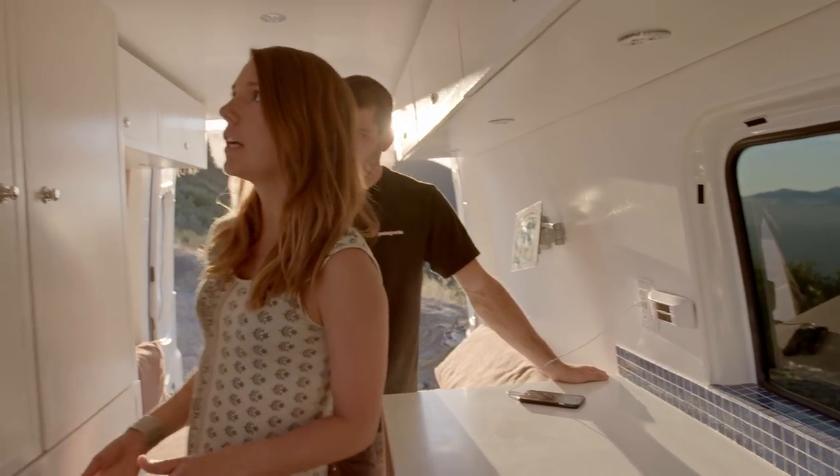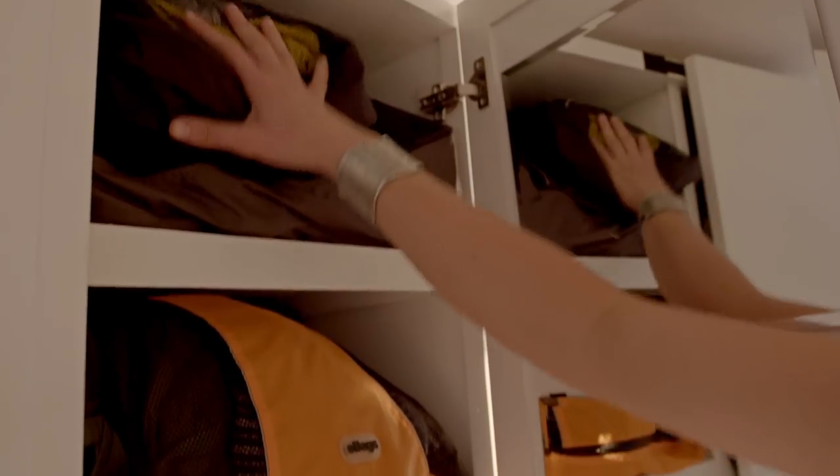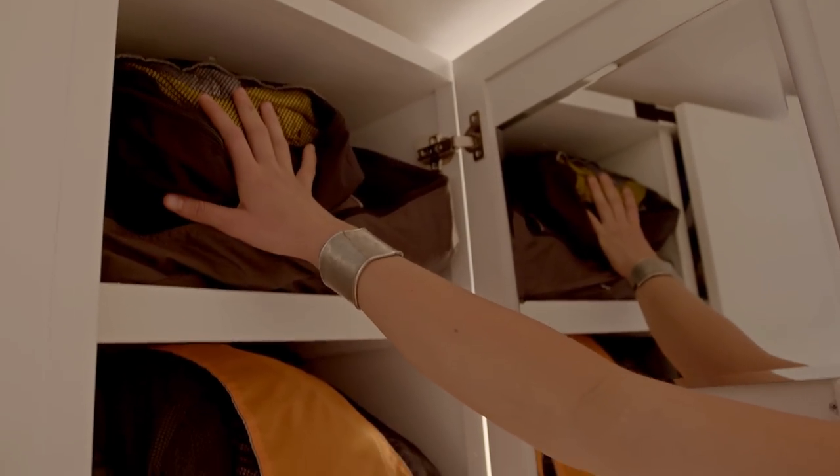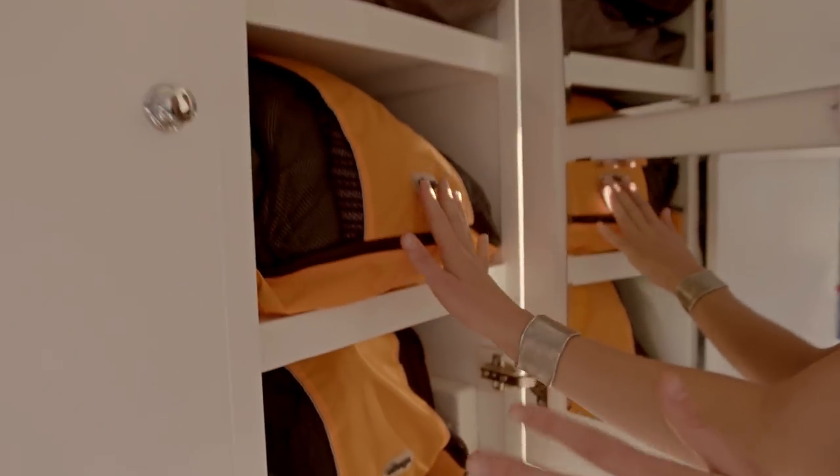Over here is where we keep all of our clothes. This is Christian's side of the closet — he's a little bit more organized than me. He keeps his clothes in bags. We do live in the van full time and have been traveling for months, so it's nice to have things in bags so when we're driving, clothes don't come flying out.